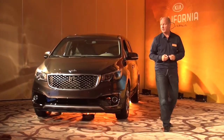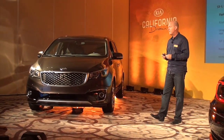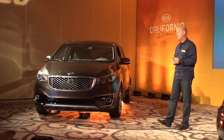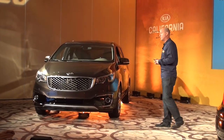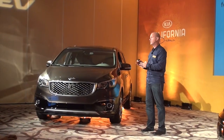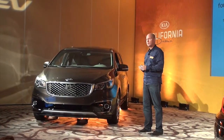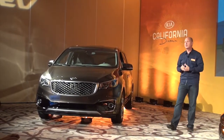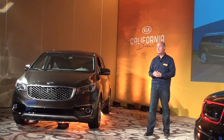The SXL technology package includes smart cruise control, surround view monitor, auto-leveling HID headlights, and power running boards. Fuel economy on the SXL is 17 in the city, 22 on the highway, for an overall combined 19. This is going to be a compelling game-changer vehicle in the category.